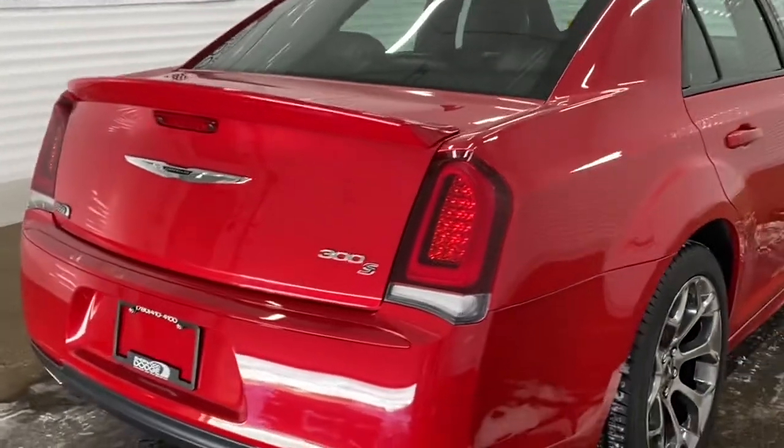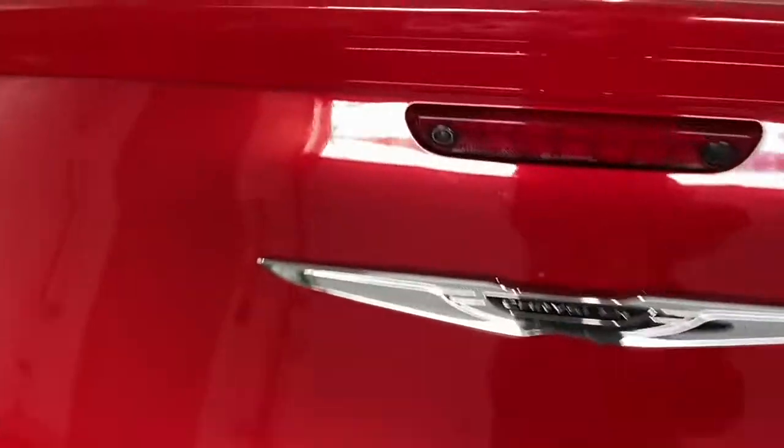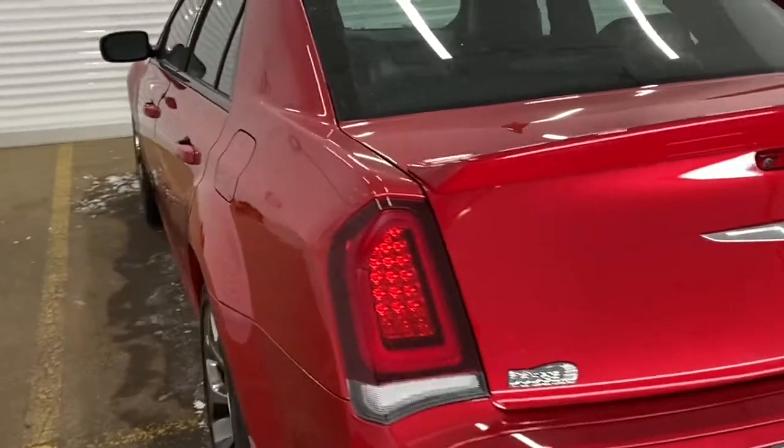It also has a 2.62 rear axle ratio. It has a backup camera located right here, as well as a powered trunk release. We'll go take a look at the features inside.